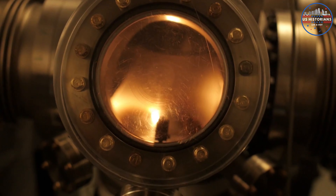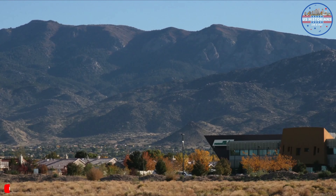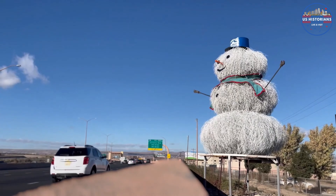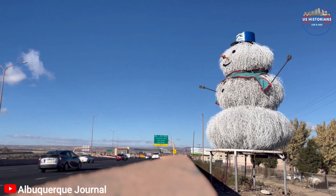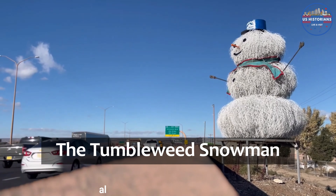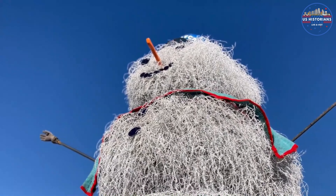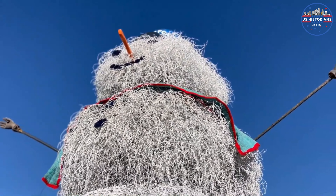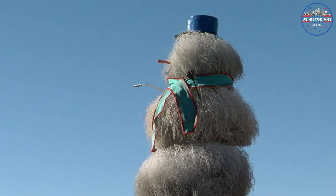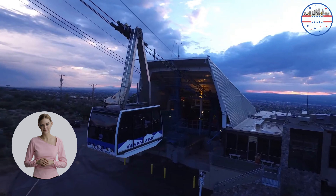Next, we head to Sandia National Laboratories, home to the Z machine — the most powerful and efficient laboratory radiation source in the world. Sandia Science and Technology Park is home to some of New Mexico's fastest-growing companies. Here, innovation meets collaboration, with companies having easy access to world-class facilities, technologies, scientists, and engineers. The park is also home to the National Museum, where history meets the future and children can learn through myriad hands-on experiments.